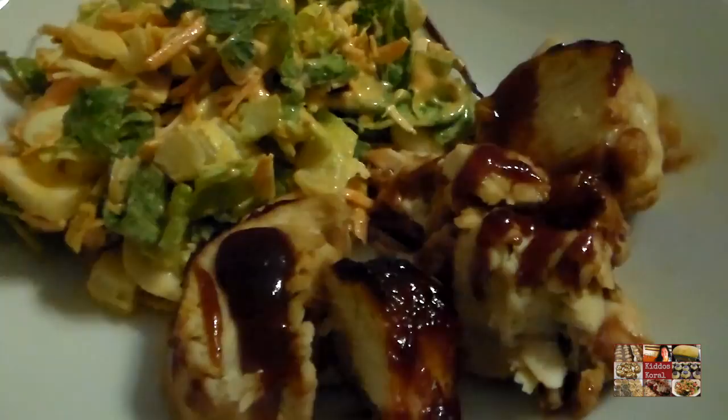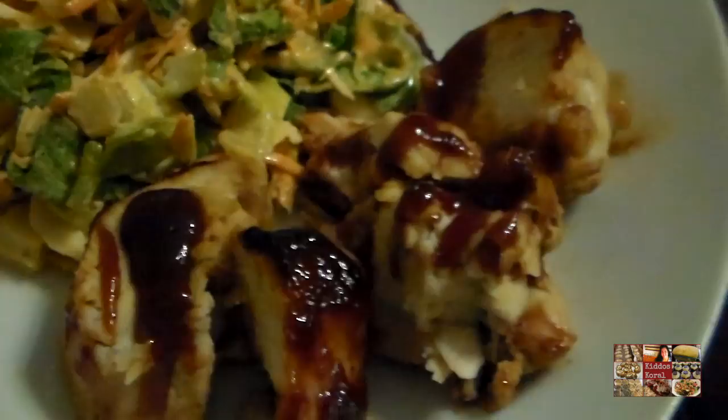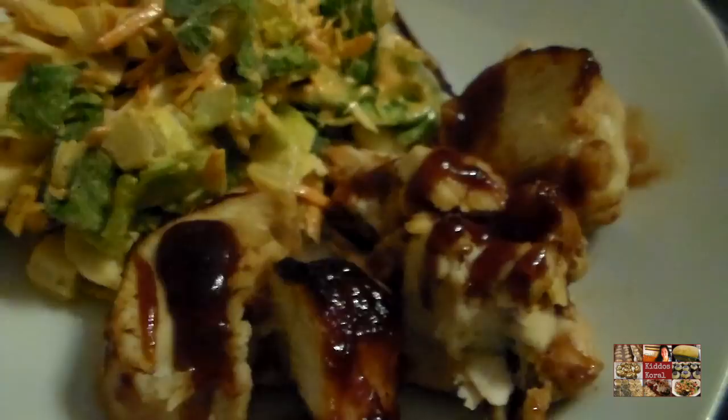Hello friends, it is Monday! It doesn't seem possible that my weekend went by so quickly, but yes it is Monday. I made some Italian chopped salad which is very delicious, and grilled chicken breast with barbecue sauce. Very simple, very easy, but yet very delicious!